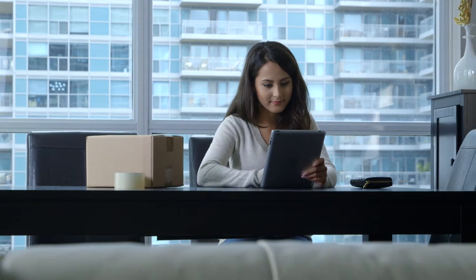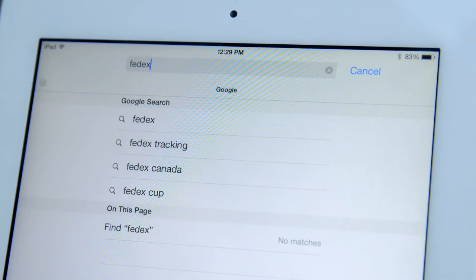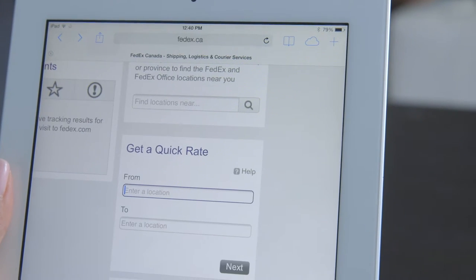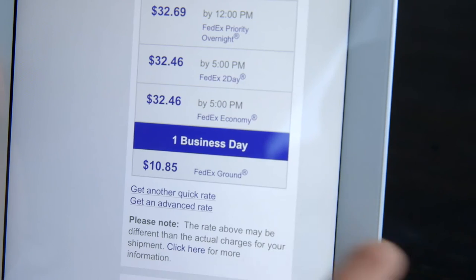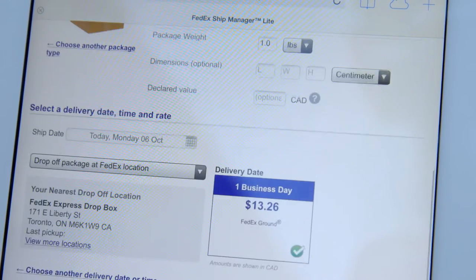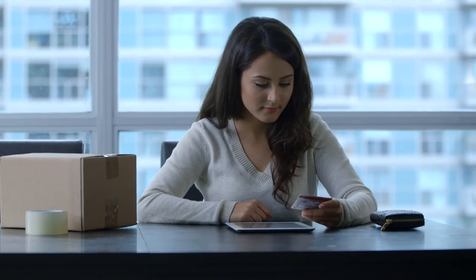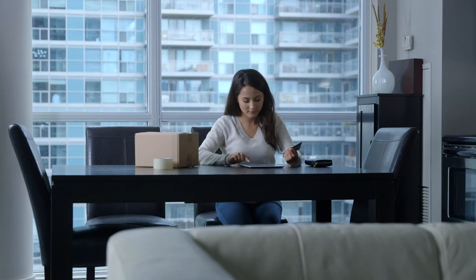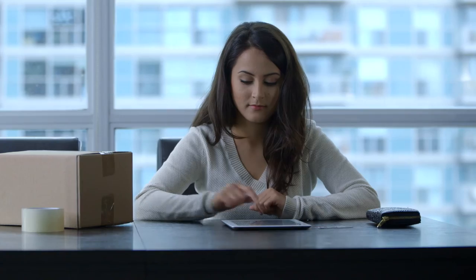Finding the right rate and shipping option is super easy and can be completed directly on FedEx.ca. A few clicks and some basic info gets you started. Once you've decided on the rate and delivery time, it's time to complete your shipping details. With FedEx ShipManager Lite, there's no need to log in or even have an account, and payment can be made by credit card. A few more clicks, along with confirming your shipment and payment details, and you're done.